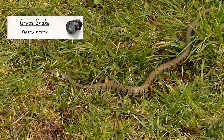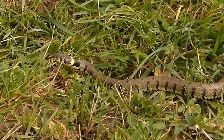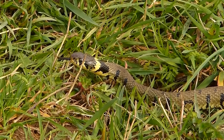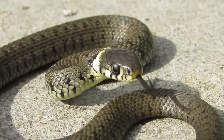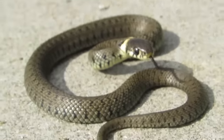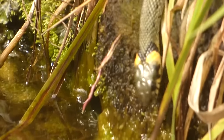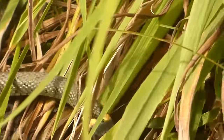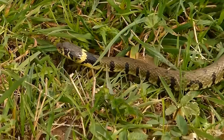Grass snakes are the largest native reptile, with some adult females measuring more than five feet long. Being cold-blooded, grass snakes can sometimes be seen along the edges of fields and on farmland tracks basking in the sunshine. They're not venomous and rely on catching and keeping hold of their prey with their backwards-pointing teeth. Like all other reptiles, grass snakes cannot chew their food, and as their teeth aren't able to slice, they must swallow whatever they catch whole.